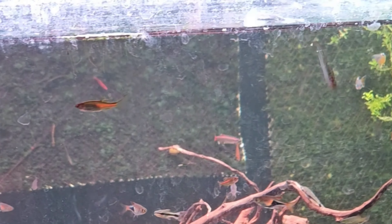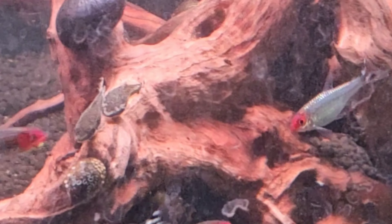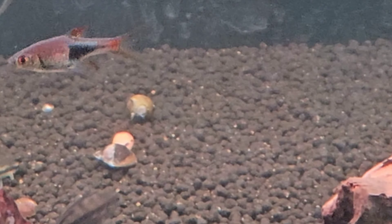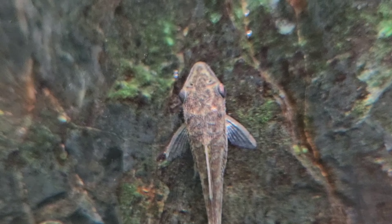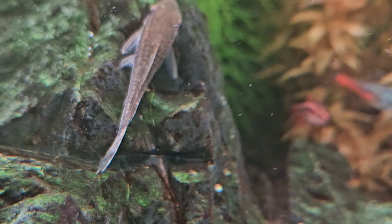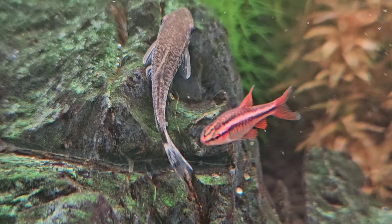The seventh tank mate is rummynose tetra. Rummynose tetras are small, peaceful fish known for their striking red noses and black-and-white striped tails. They grow to about 2 inches and should be kept in schools of at least six. This fish thrives in tropical freshwater environments with temperatures between 75 to 81 degrees Fahrenheit and is known for its tight schooling behavior.